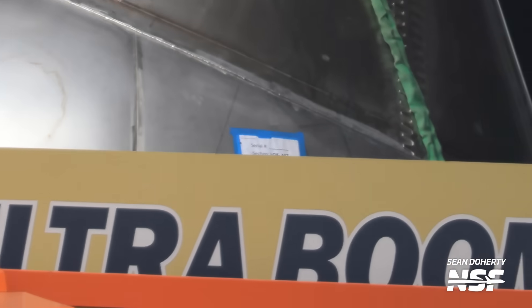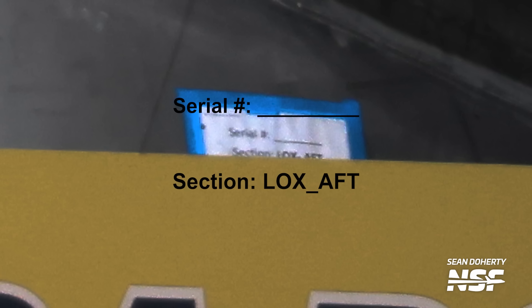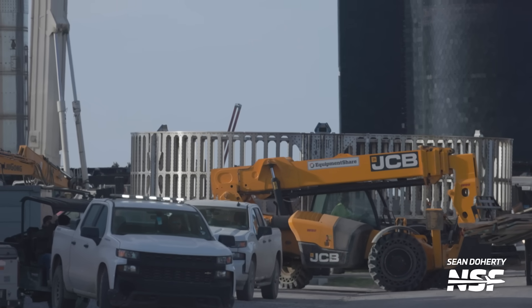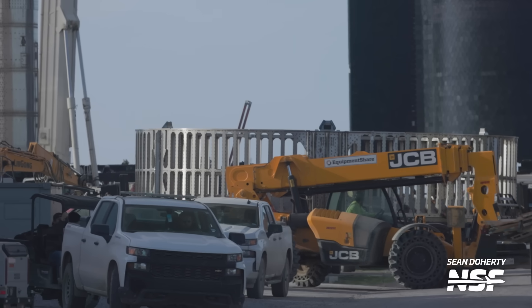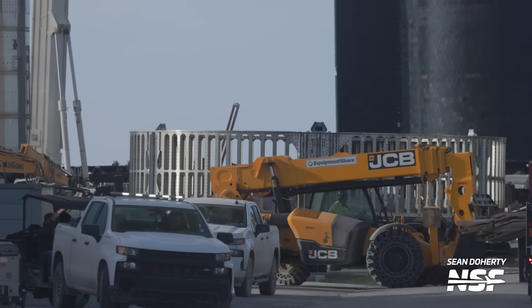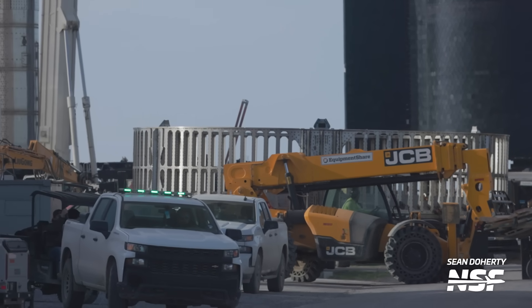The label on the LOX header tank does not include a serial number, so we can't say for sure which ship it will be used on, but it does confirm that it is a LOX header tank. We also saw a hot staging ring on the move — but don't get too excited. This is not a new hot staging ring; it's the original test hardware used to verify the concept and construction over at the Massey Outpost. This could be a prelude to it getting scrapped, or SpaceX could just be moving things around to free up space at the production site.